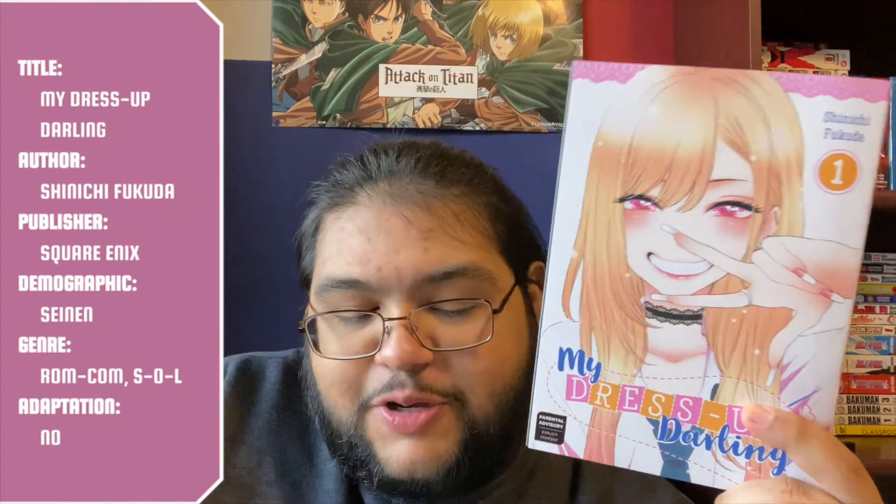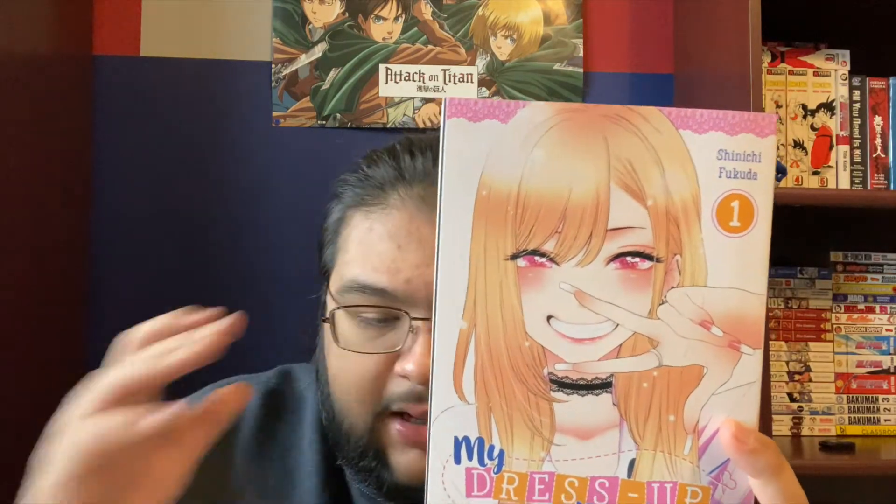Next we're doing My Dress-Up Darling. This is written by Shinichi Fukuda and published by Square Enix. The demographic is seinen and the genre is rom-com and slice of life. This does not currently have an anime adaptation, probably because it's way too ecchi for the general populace — though there are a lot of ecchi shows. I think it's either not popular enough yet, or the fanservice aspects are just a little too much for many people. I'm not really sure why, but it doesn't have an anime yet.